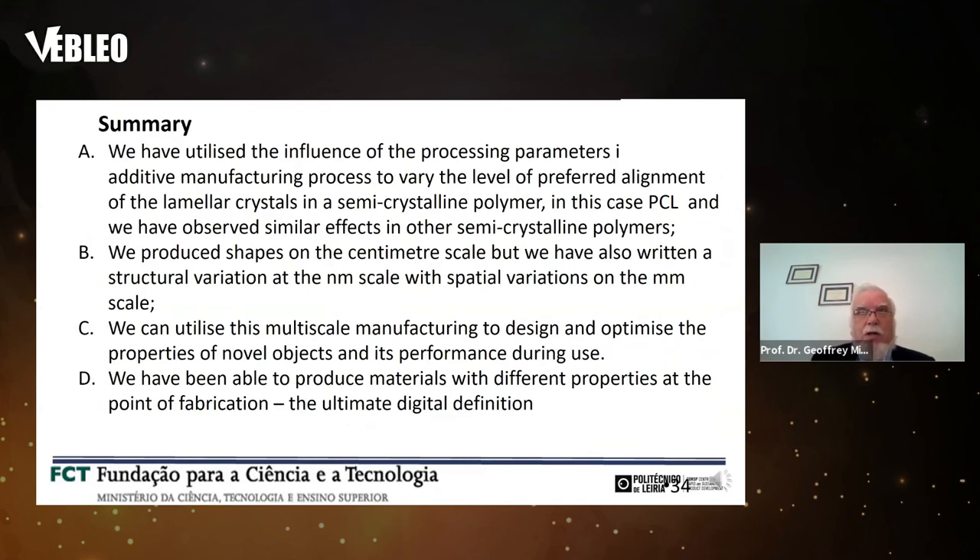To summarize: we have utilized the influence of inline processing parameters in a fused deposition additive manufacturing process to define the level of preferred alignment of lamellar crystals in semi-crystalline polymers such as PCL and polyethylene, producing different levels of properties. We've produced shapes on a centimetre scale but written structural variation at the nanometre scale with spatial variations on the millimetre scale. This multi-scale manufacturing design allows us to define and optimize properties of novel objects — producing stiffer or weaker parts in different regions — and so we have been able to produce materials with different properties at the point of fabrication. This is the ultimate digital definition.